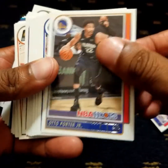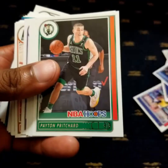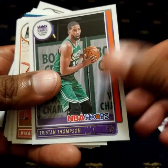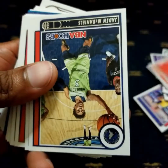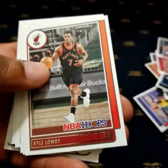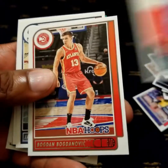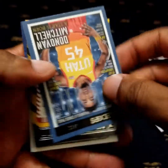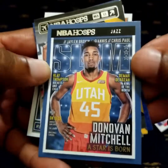Joel Embiid. Tristan Thompson. John Morant. Michael Porter Jr. We got a Donovan Mitchell.